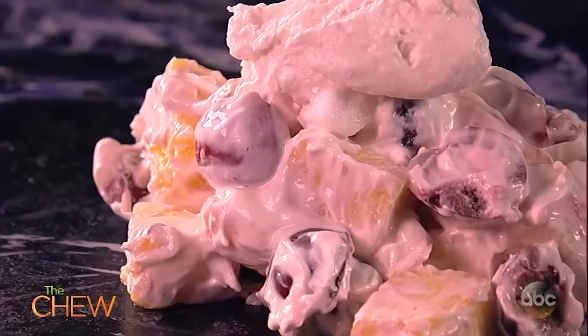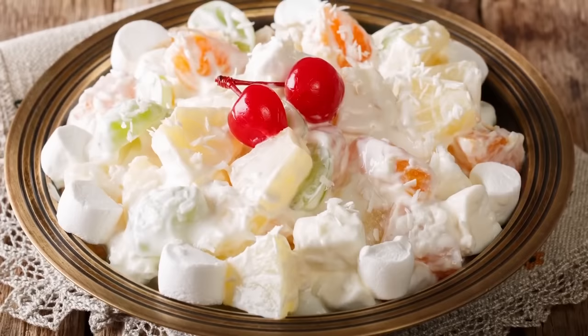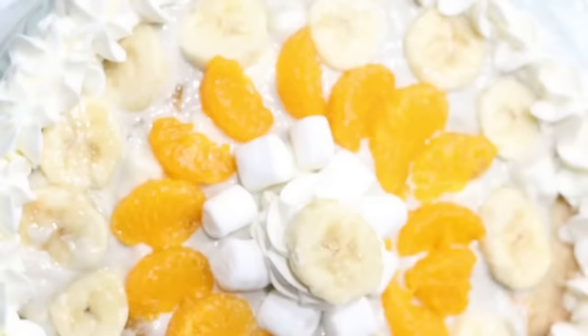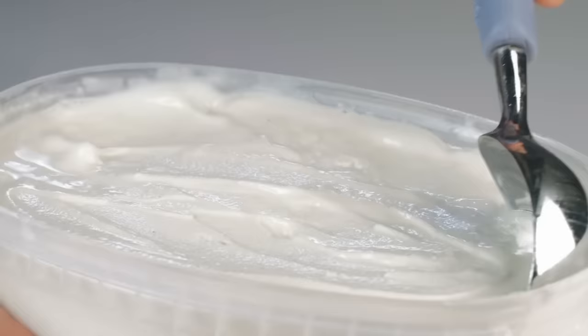Ambrosia didn't actually originate in the South, but you'll still find it at plenty of Southern potlucks. This variety of fruit salad typically contains mandarin oranges, mini marshmallows, pineapple chunks, and shredded coconut mixed with some sort of dairy ingredient. Some people use mayonnaise, while others use cream cheese, plain yogurt, or whipped cream. You might also find some potluckers add in bananas, cherries, and nuts, too. Think of it like a banana split without the ice cream — and then maybe throw in some ice cream anyway.